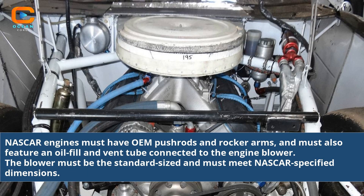NASCAR engines must have OEM pushrods and rocker arms, and must also feature an oil fill and vent tube connected to the engine blower. The blower must be the standard size and must meet NASCAR specified dimensions.